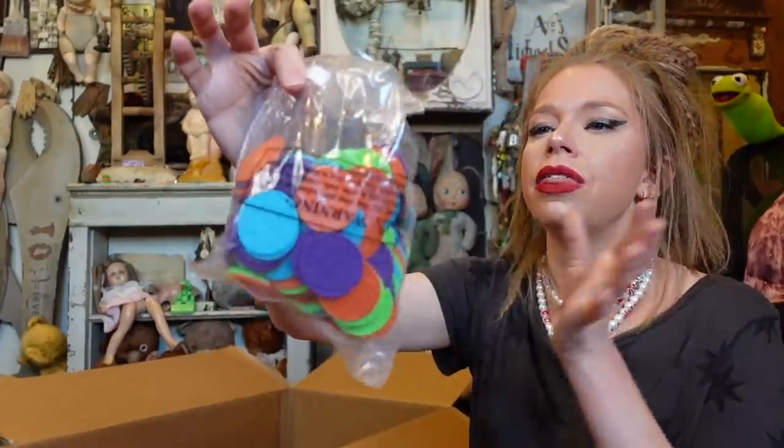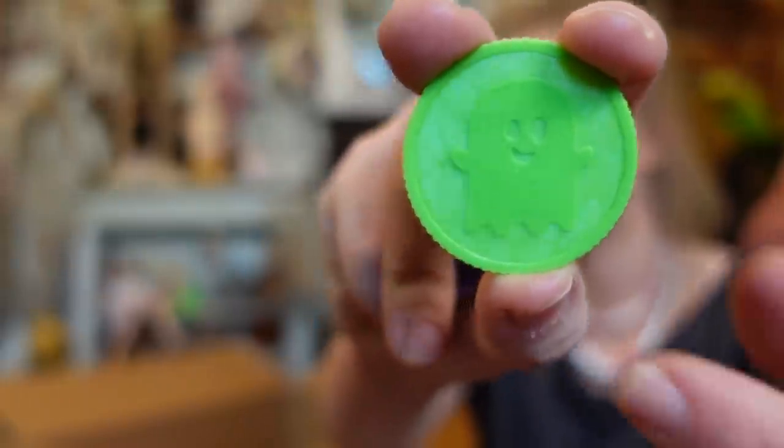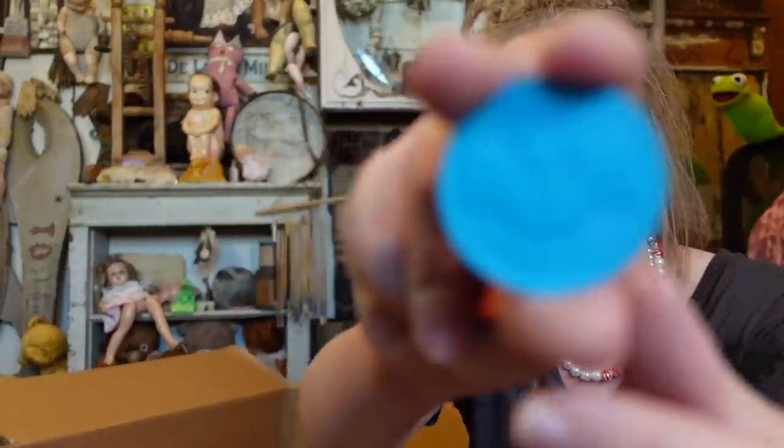Up next is something that I love — I miss going to Mardi Gras so much. Galveston and New Orleans celebrate Mardi Gras, and a big thing of Mardi Gras is they throw doubloons at you. So I thought these were super fun — they're Halloween tokens, basically like Mardi Gras doubloons, except these are plastic rather than metallic. There are a bunch of different designs.